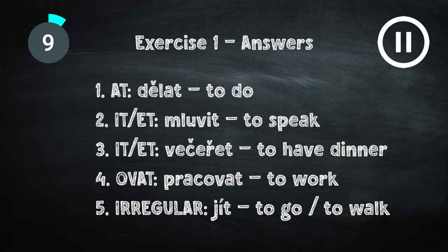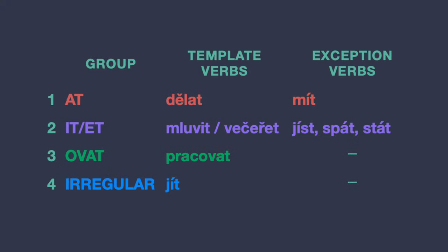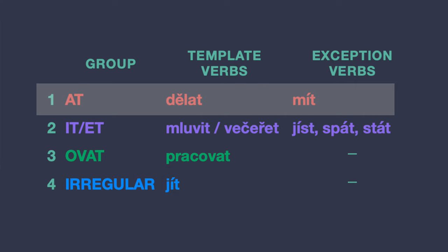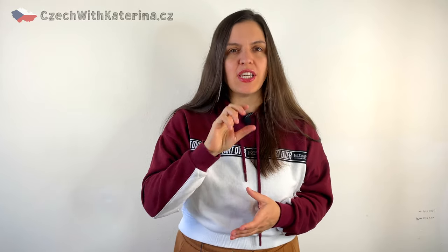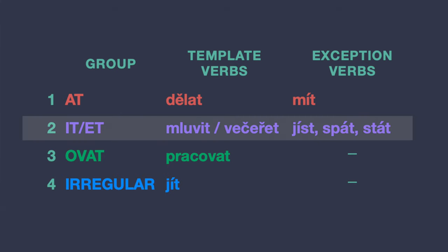I guess that was probably quite easy. Here are the answers. Now look at this smart table. To the first group, -at, with a template verb dělat, belongs also the verb 'to have,' mít, as a single exception. So go ahead and add this verb mít into the first group in your cvičení jedna. Mluvit and večeřet are the template words that belong to the second group, -it and -ět.